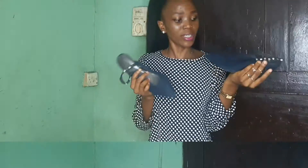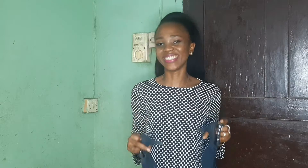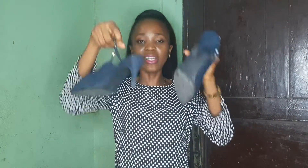The next thrift find is these kitten heels I got at an urban market. The seller was very reluctant to sell them to me at first, but I kept insisting and got them for about 2100 naira. Look at them — they're really nice and proper work shoes. They have a little bounce to them so you can walk comfortably wherever you need to go. If your work involves a lot of walking, these are super perfect.